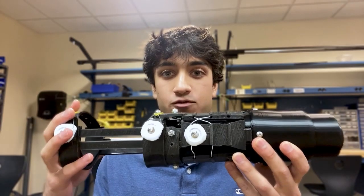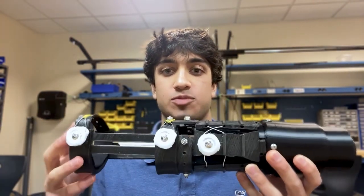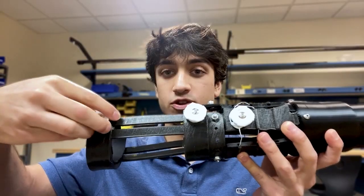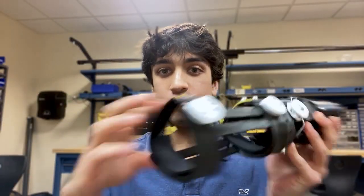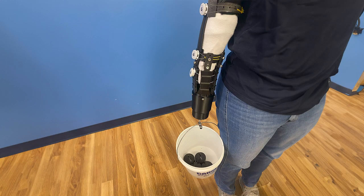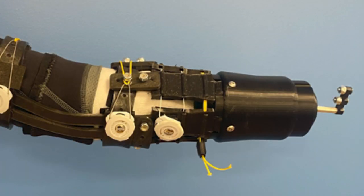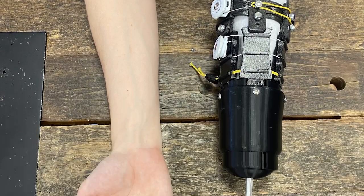The device has circumference and length adjustment. You can adjust the circumference almost like a bike helmet, where you just turn the dial and it adjusts the cuff and compression. With this device, I was able to test it with two amputees and it was able to accommodate both of them.